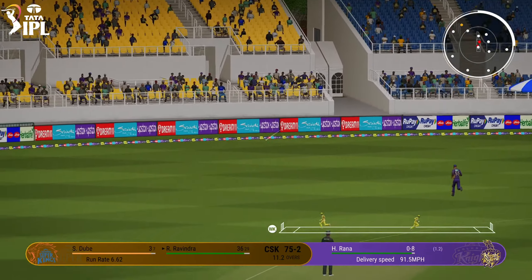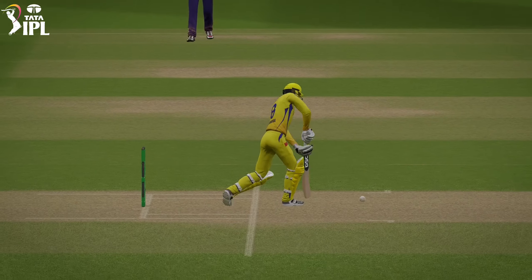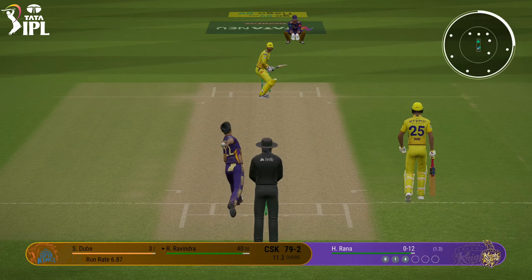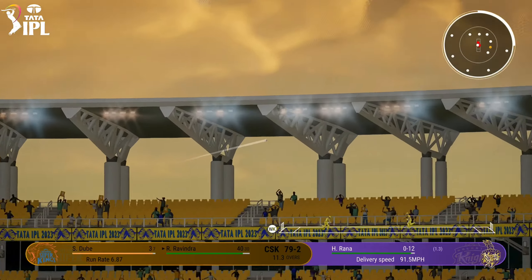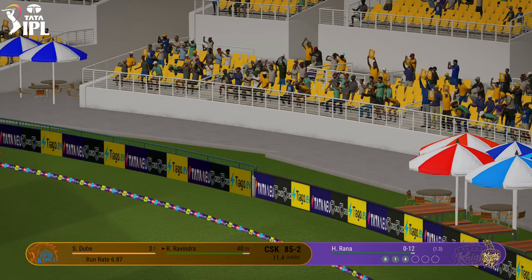Solid shot. That's going for four. The half century is in sight. That is huge, enormous, massive, gigantic — take your pick.